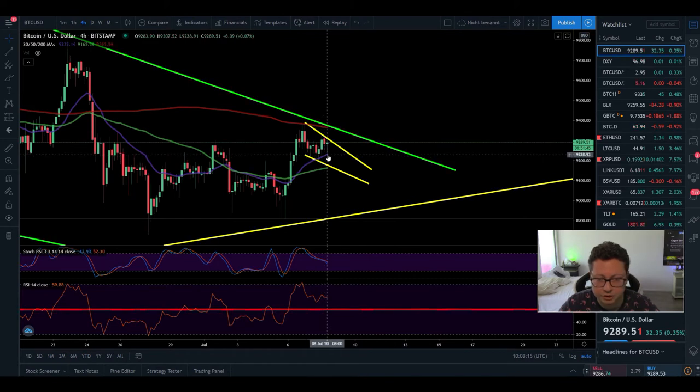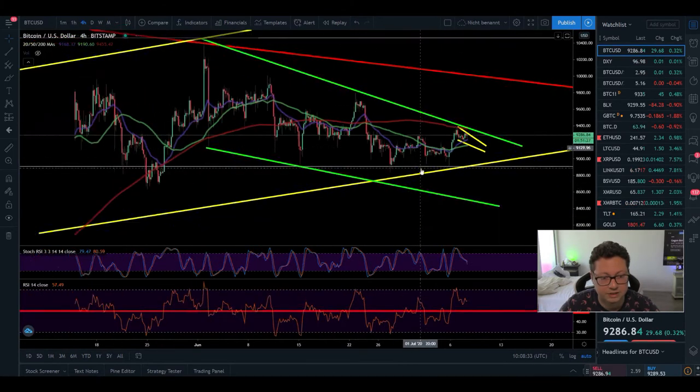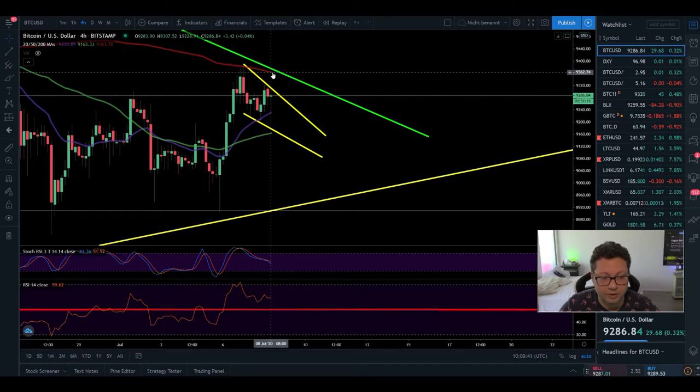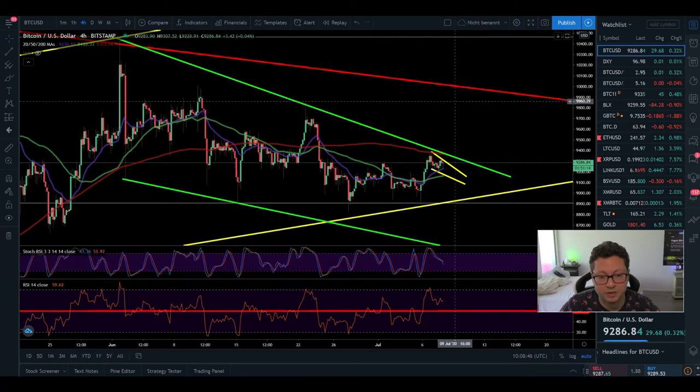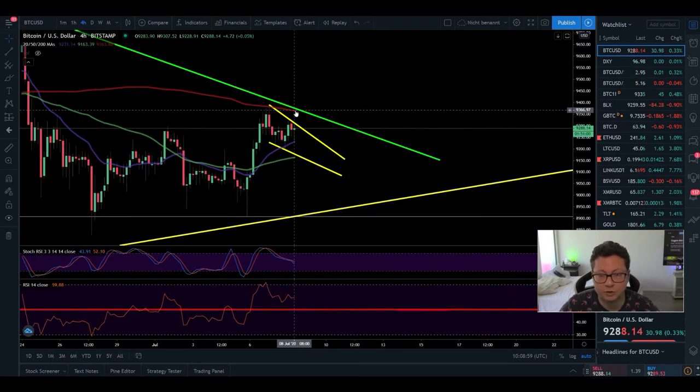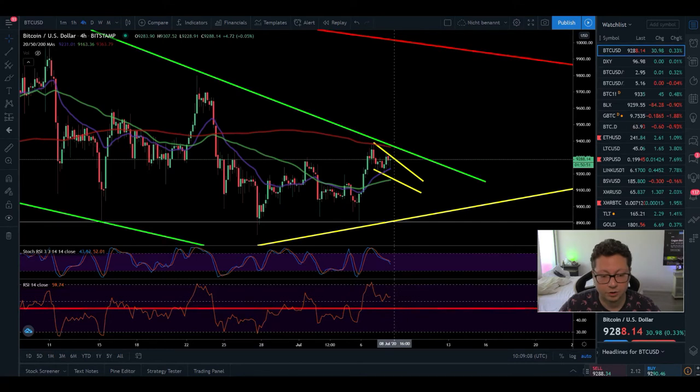Now let's open the four-hour time frame. The 20 moving average here at $9,230 is giving us support — we've had a few tests of this 20 MA on the four-hour. The 200 MA is right towards $9,400, where also the main resistance of this green channel is. Only if we're able to close a four-hour candle above $9,360 do I think we could be in for a retest of $10,000 at that red line. As long as we're trading below $9,400 that level acts as resistance, so watch out for $9,400 in case of a breakout from $9,300 — this area could be a big rejection zone. RSI is in a neutral area but above the 50 level, which is still bullish.